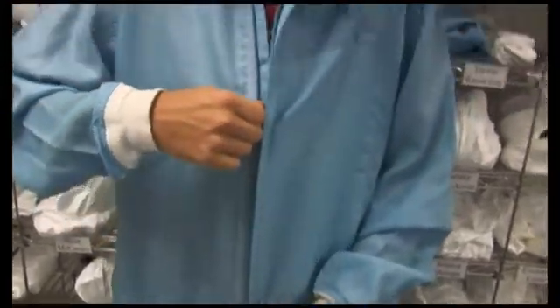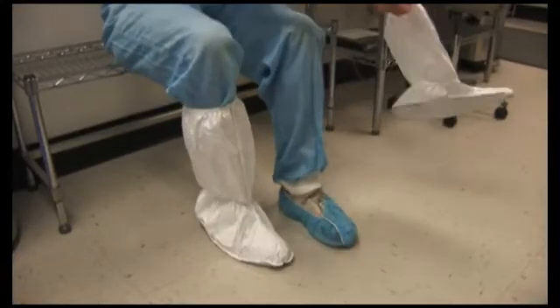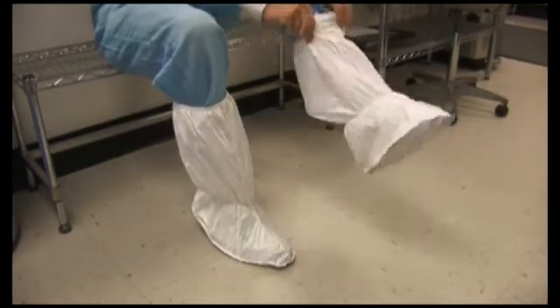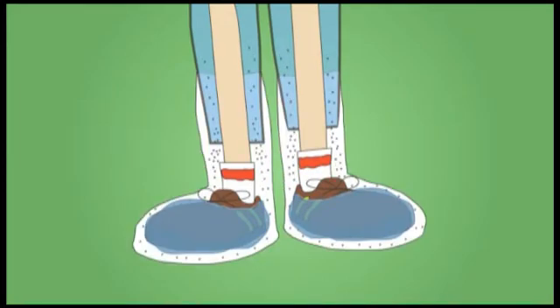With the clean room suit on, it is now time for the clean room boots. Although the blue shoe covers keep our shoes from contaminating the ground, they do nothing to help keep particulates in the suit. The clean room boots help to contain particles that would otherwise be released through the pant legs.